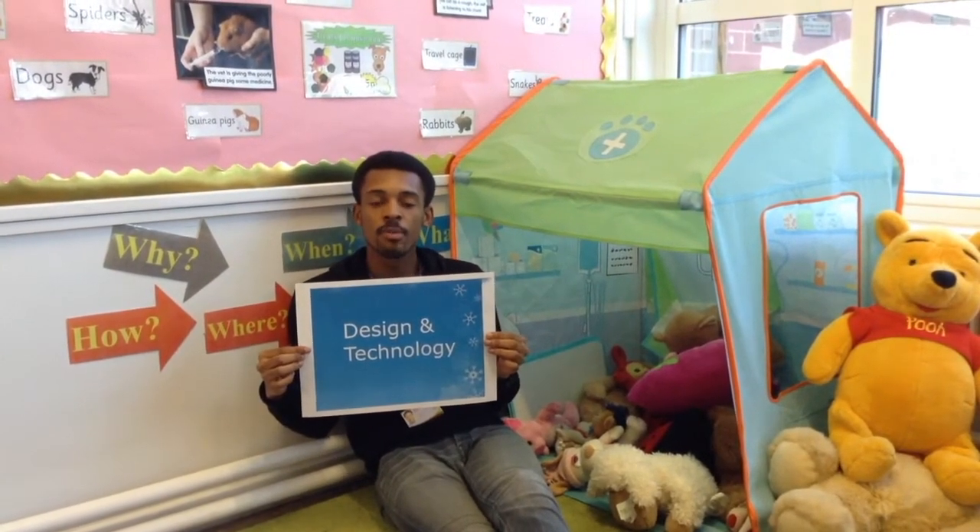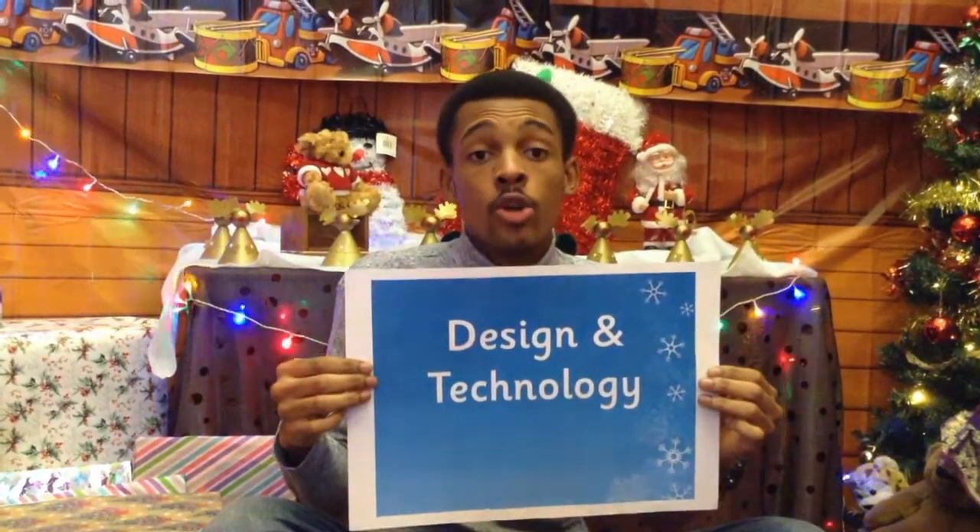In DT this term, we'll be learning how to make our own simple levers and sliders, as well as making our own greeting cards.